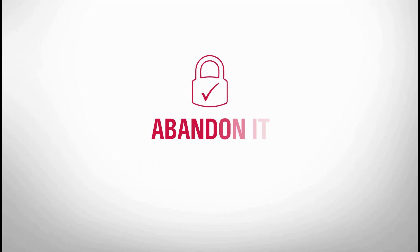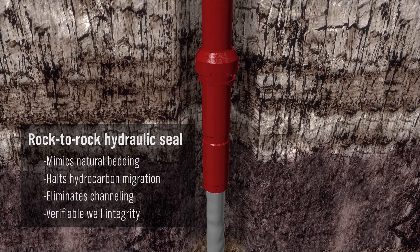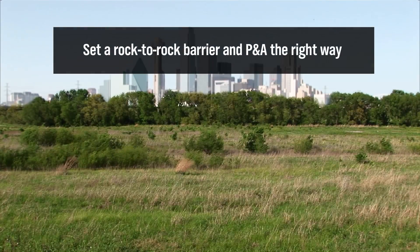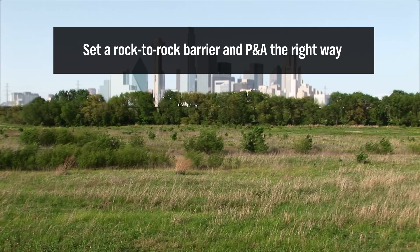When economics no longer justify intervention, our dedicated specialists use the best tools on the market to supply a rock-to-rock, cement-to-formation bond that meets the strictest compliance standards. Using a project-managed approach, our specialists take you through all phases from pre-job to contingency planning, compliance, engineering, implementation, and final abandonment.